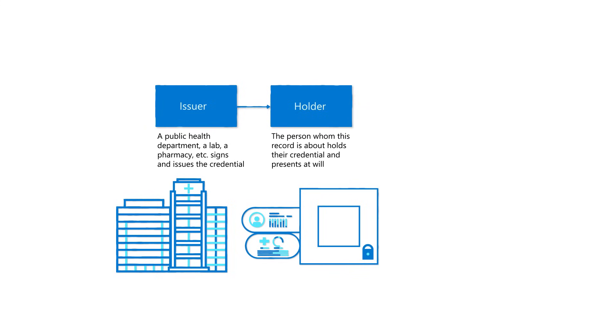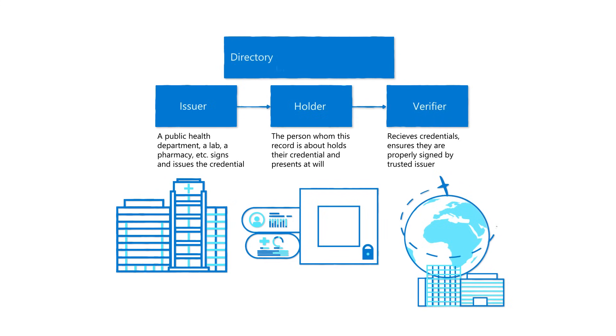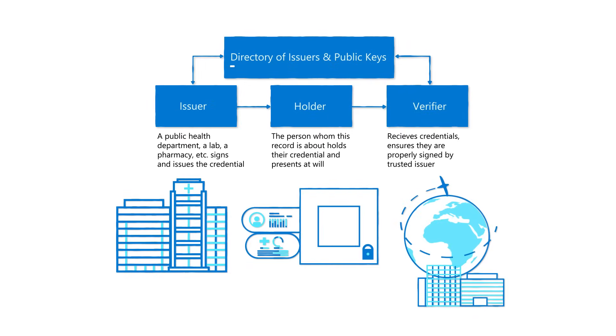The third role is the verifier — someone that you show your Smart Health Card to who can scan and quickly validate your card. An example of a verifier might be your employer who you're showing your vaccinations or your test results to. Sitting logically between the issuers and verifiers is a directory of issuers with a link to their public keys. As issuers sign up, they're added to this directory. When a verifier is presented with a credential, they check against the directory of issuers, doing some math to verify that the credential has been properly signed with the private key of a trusted issuer — someone who is in that directory. If the math checks out, the card is valid.